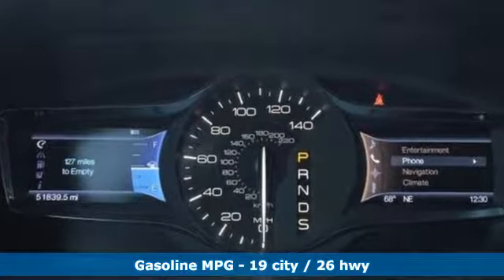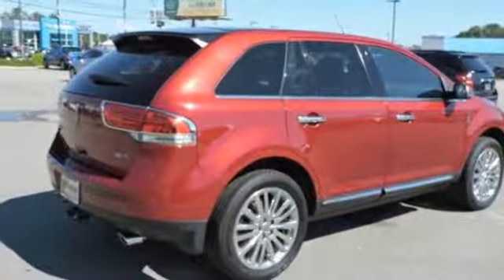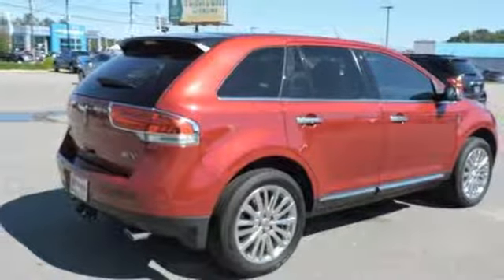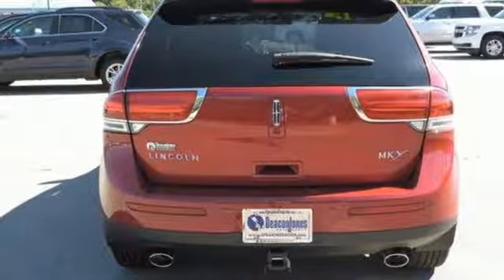And get ready for an impressive combination of features: V6 engine, gas pressurized shocks, streaming audio, power heated mirrors, front heated and ventilated leather bucket seats, and configurable instrument gauges.